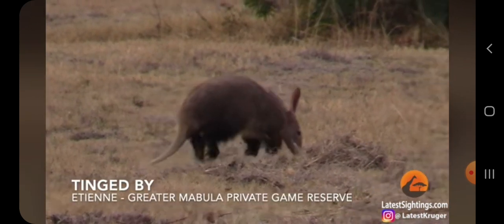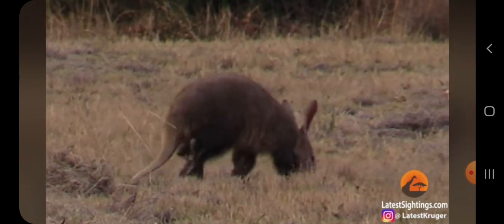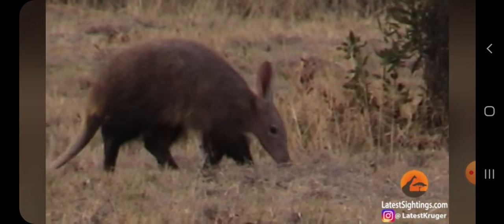How big is an aardvark? It's probably the size of a dog. But as I said, it's difficult sometimes, especially looking up from this far. The aardvark is probably like a medium-sized dog.